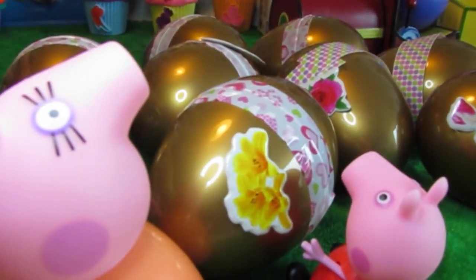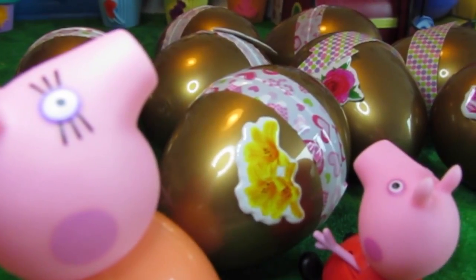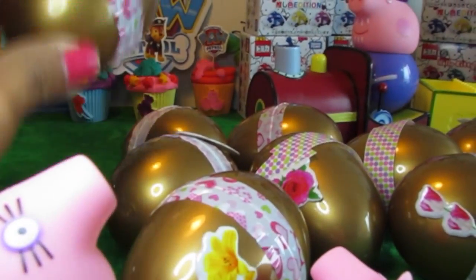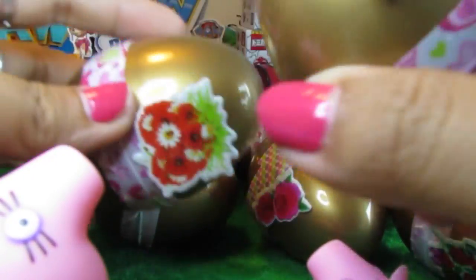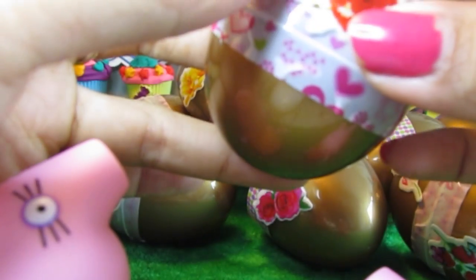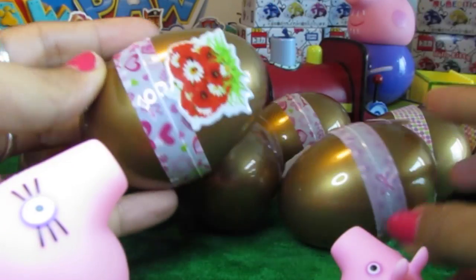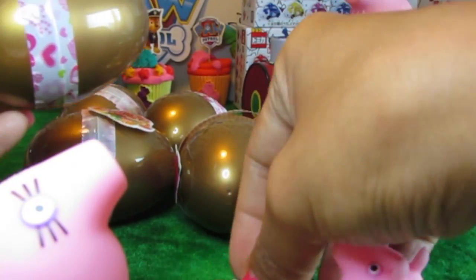Wow, this is so exciting, isn't it? Mama Pig and Peppa. Well, now let's see. Shall we try this one first? Each and every one of them has got these very pretty flowers on them. So this one, we've got some white flowers on it. Flowers are Peppa Pig's favourite. So now let's just put this over here.